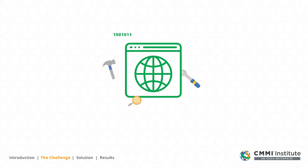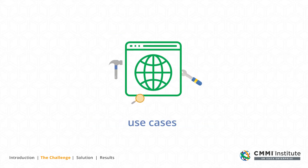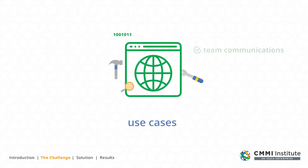In the past, as we built our solutions, we used functional specifications or use cases to solve problems. We wanted to improve team communications and productivity.